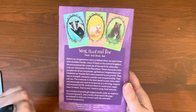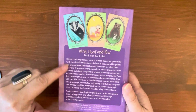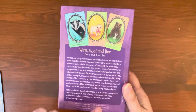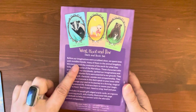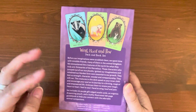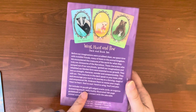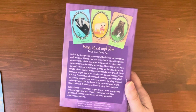In the back it says Wing, Hoof, and Paw Deck and Book Set. Basically it's going back to our childhood invisible friends — she's trying to help us reconnect with our inner child and those quote-unquote invisible friends from when we were children. The set includes 44 purple gilded edge oracle cards and an organza drawstring pouch.